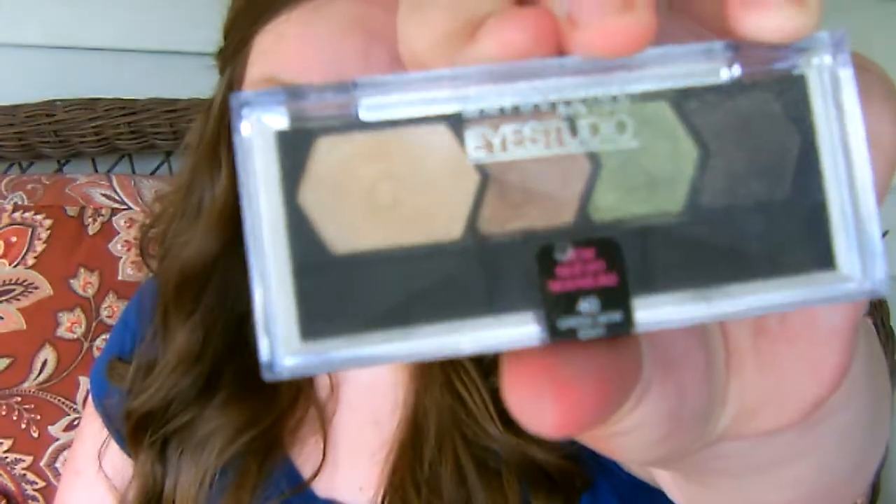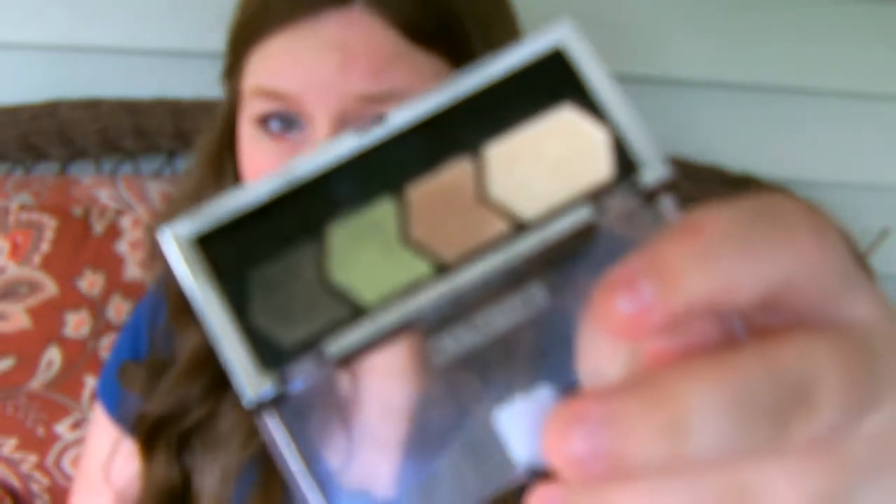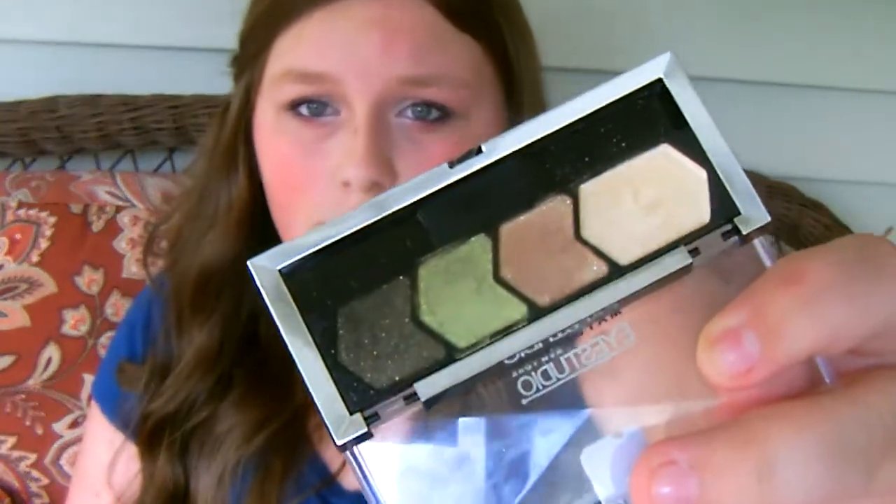Next thing is my Maybelline Eye Studio in 40 Green with Envy. It has all these perfect, beautiful colors. I don't like the last color because I never liked a black with sparkles in it — unless it's the MAC Black Tide Velvet. I love the green, and I love the other two neutral colors. I mix those together and put them on the lid, then I take the green and put it on the outer corner. I really like the green because it's elegant, and these are really pigmented but also smooth. Not all eyeshadows are the same — some are scruffy, some are different.